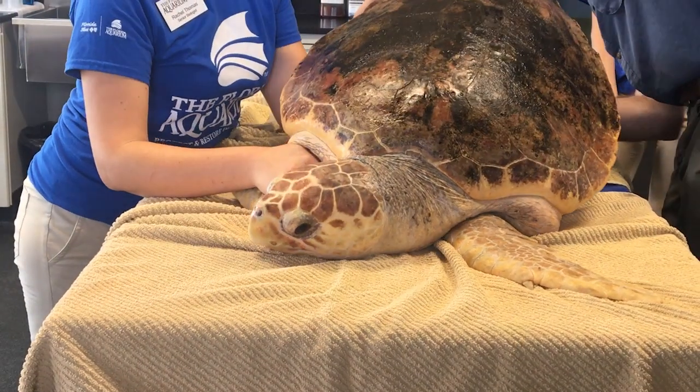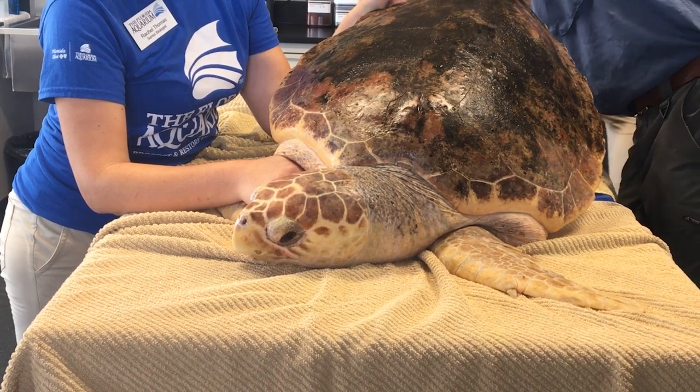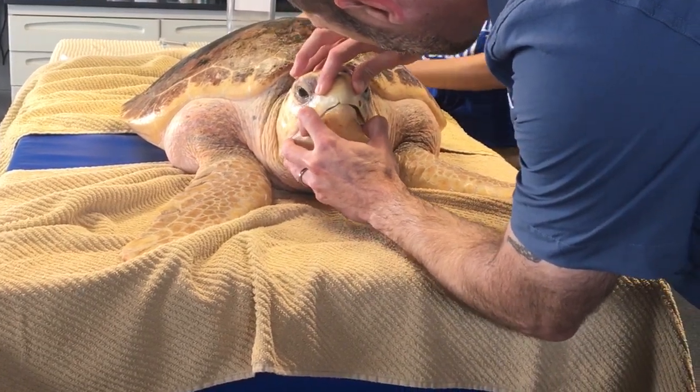Meet Jupiter. He's a sub-adult loggerhead sea turtle. He came to the Florida Aquarium's Sea Turtle Rehabilitation Center shortly after it opened in January. Senior staff veterinarian Ari Fustuchin said Jupiter arrived from Volusia County in pretty tough shape.